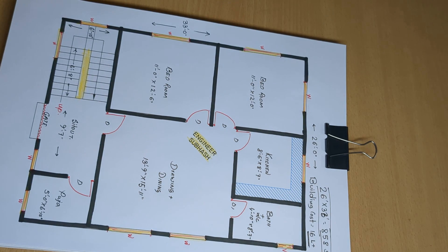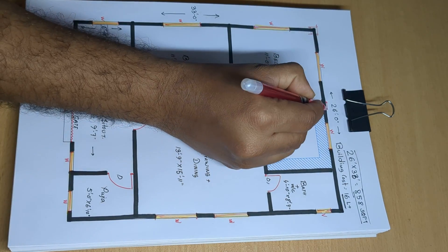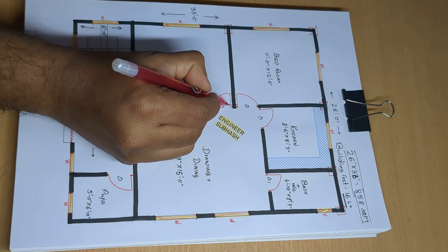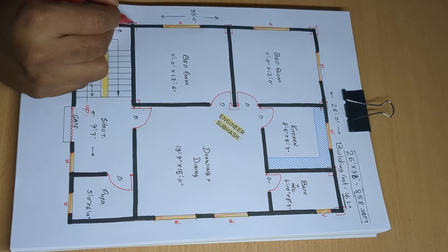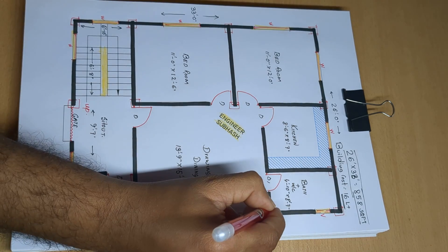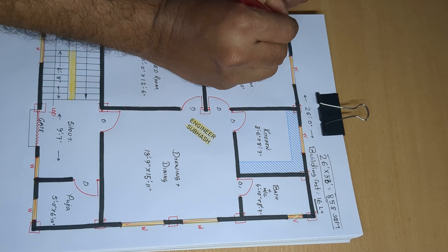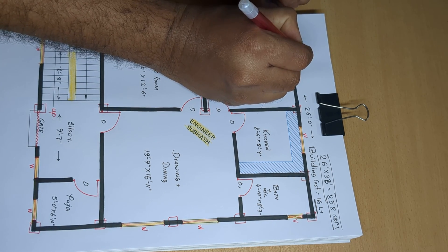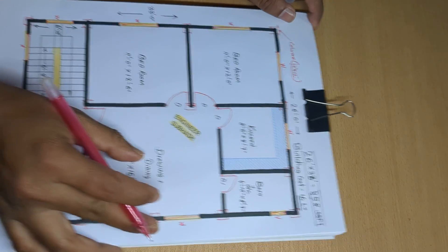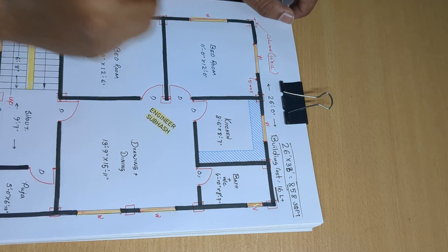Column count: 1, 2, 3, 4, 5, 6, 7, 8, 9, 10, 11, 12, 13, 14 columns. Size: 10 inch, 10 by 12 inch column. 5 inch wall.